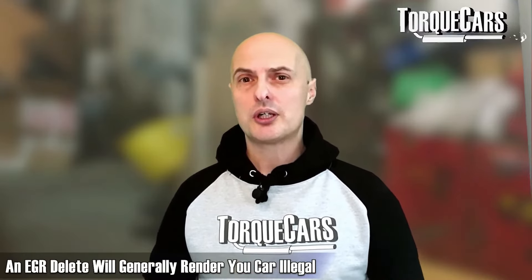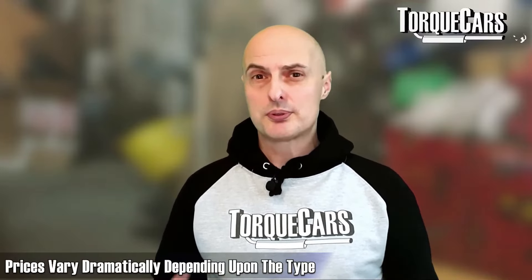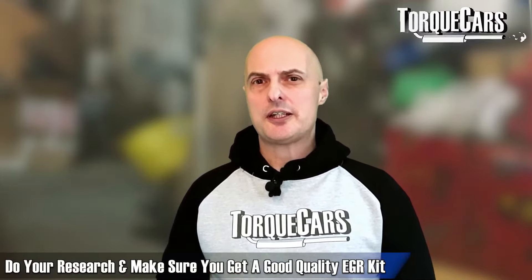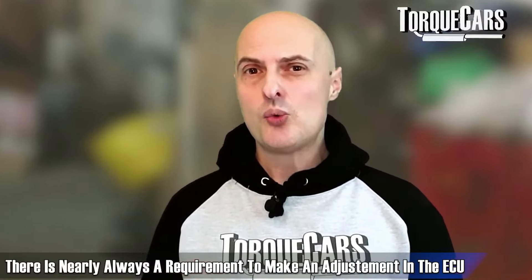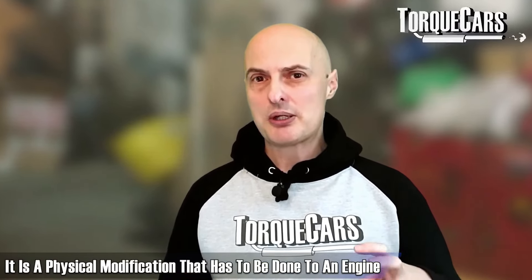Should you delete the EGR? In most areas and states, if you want your car to be legal you shouldn't, as an EGR delete will generally render the car illegal. EGR delete kits vary wildly in price — from basic blanking plates to more complex setups with cooler systems. There's nearly always a requirement to make an adjustment in the ECU too, because if the engine computer detects the EGR valve isn't working properly it may flag an error or back off performance. So EGR deletes are both a physical and a software modification.